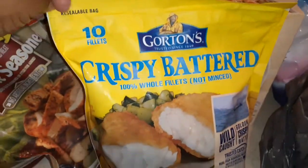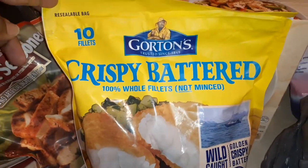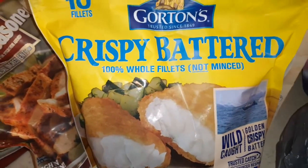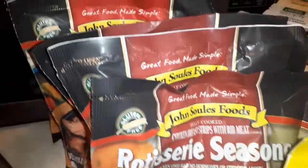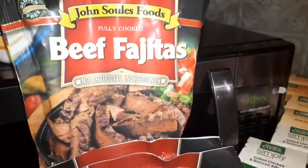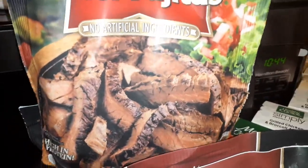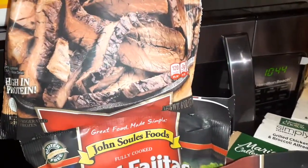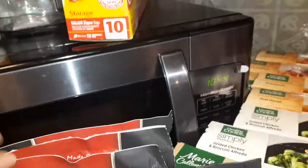We have some crispy battered fish here — Gorton's is the best, wild caught. The flavor of it is so good, y'all. I always like to have my little beef fajitas in case I want to do something really quick for the girls — taco night or something like that. These are six-ounce bags, perfect for our little family. I have three bags of that.